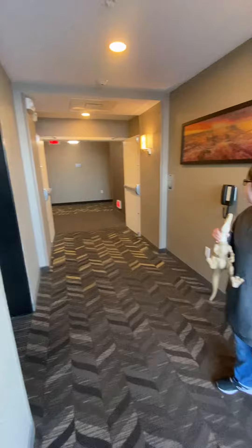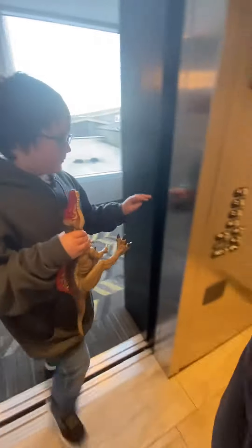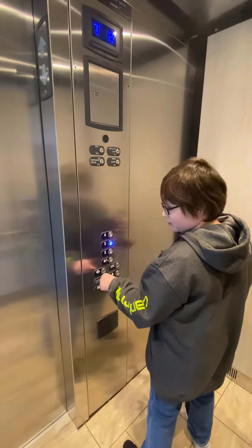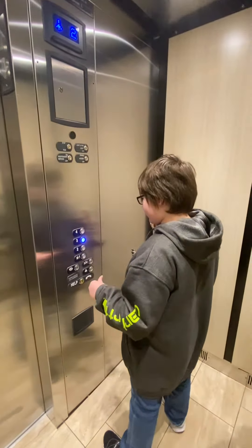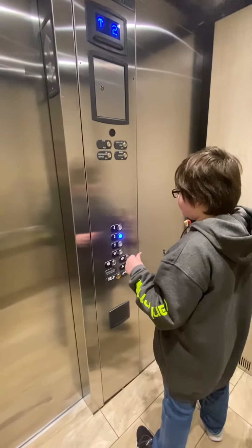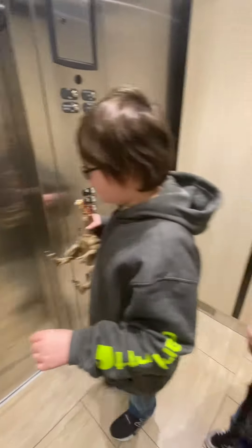Here's the second floor. You ready to go back in? Let's check out the third floor. You recording too? Yes. I'll send you the video, but remember to like and subscribe to Mini Rand's profile. Here's floor three.